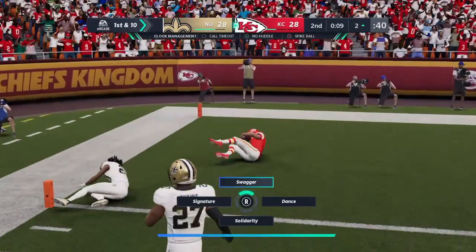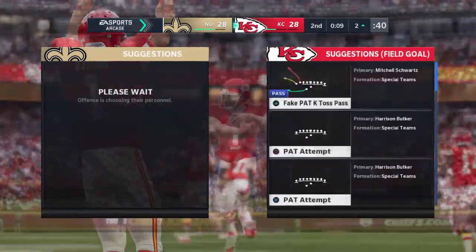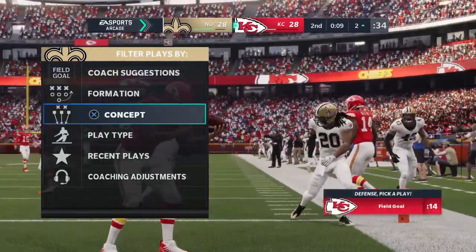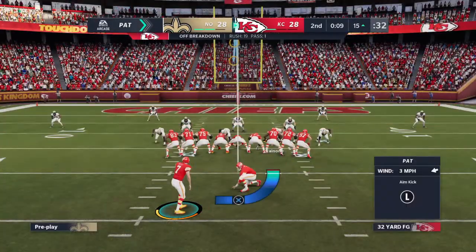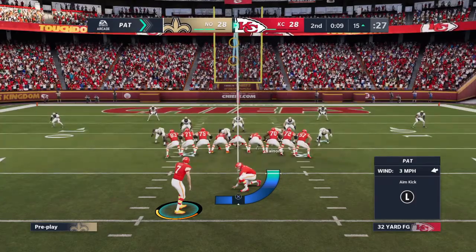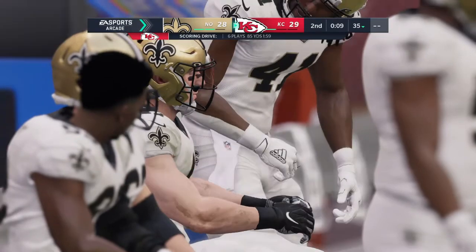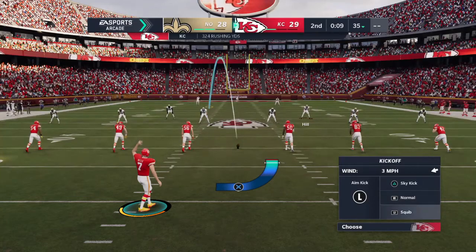He will take it on in for a Chiefs touchdown! A great play there in the final seconds of the first half. The Chiefs have tied it, and they can take the lead with the extra point. That rushing touchdown is his fourth — puts him just one shy of the NFL record in a single game. We all know he would love to get to that record, but he doesn't need to in order to impress. What a performance. What an absolute great game he's had here.